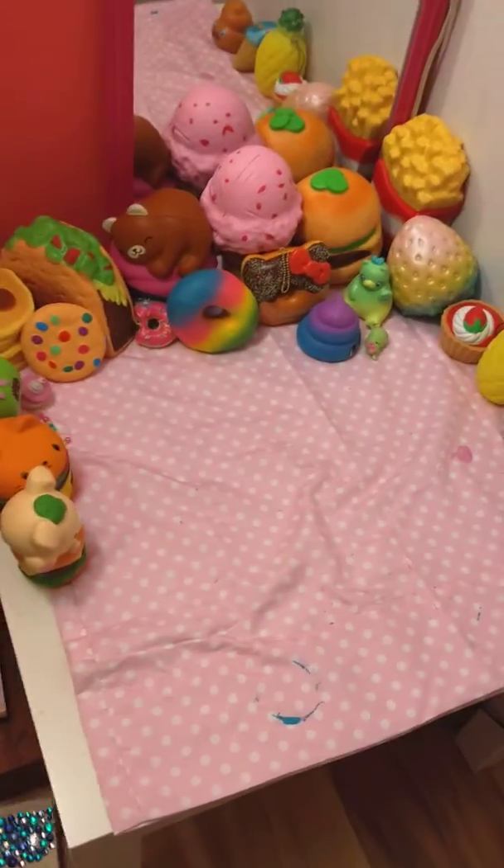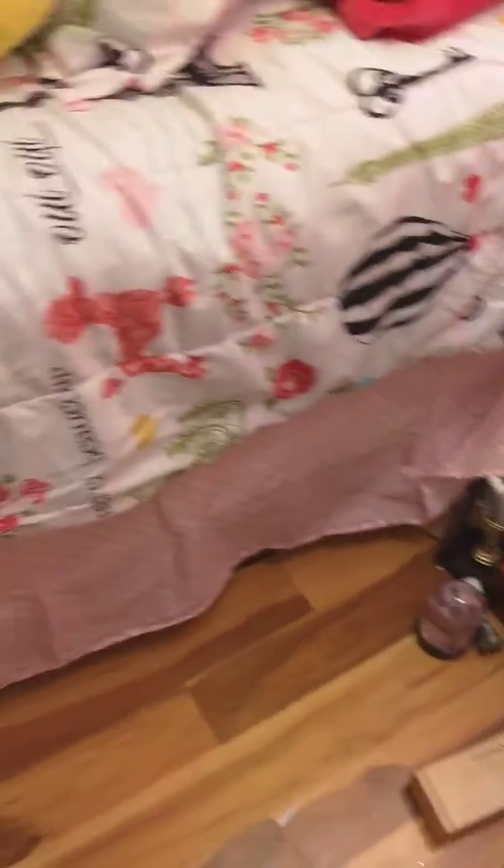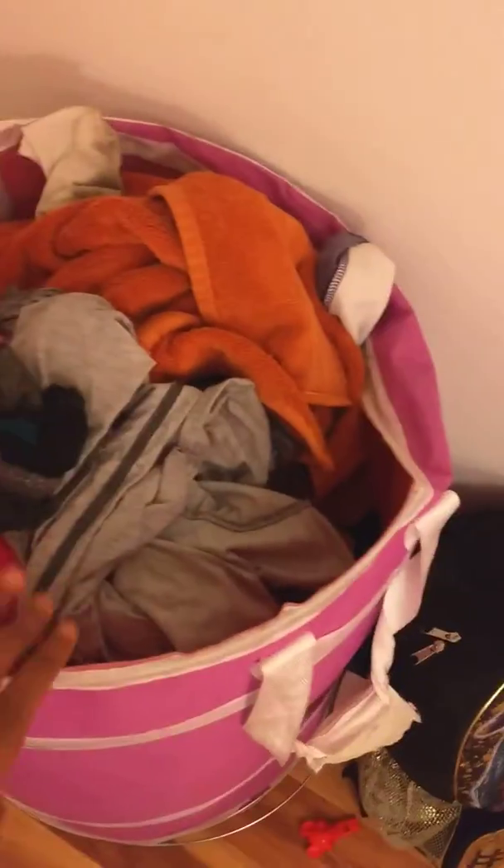This is where I do most of my videos. These are all my squishies, and this is where I put my stuff when I'm done with them. I try to keep it clean. This is where all my backpack stuff and my clean clothes are.